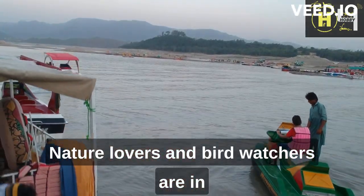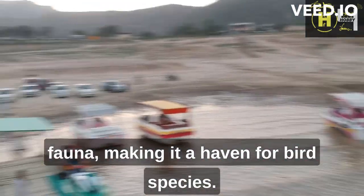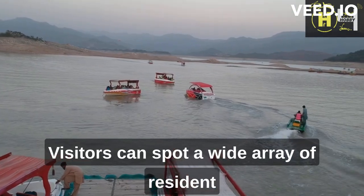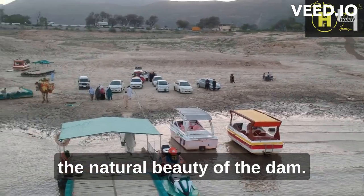Nature lovers and bird watchers are in for a treat at Kanpur Dam. The area is teeming with diverse flora and fauna, making it a haven for bird species. Visitors can spot a wide array of resident and migratory birds, adding an extra dimension to the natural beauty of the dam.